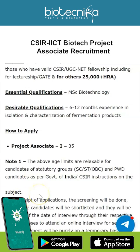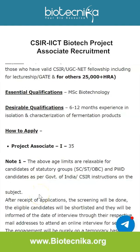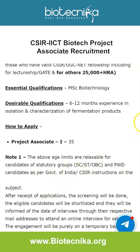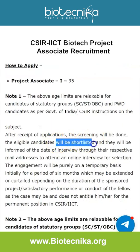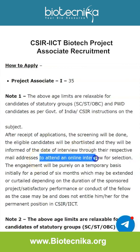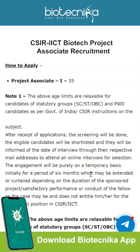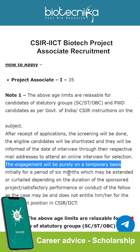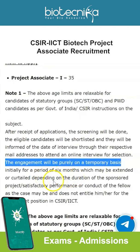For more details of this advertisement, you can check out the Biotechnica app, the link for which is given in the description box. The link for this page is also given on the Biotechnica website where you can look through the advertisement, and the link to apply online will be given there. After receipt of applications, screening will be done and eligible candidates will be shortlisted and informed of the interview date through their respective email addresses to attend an online interview. This engagement will be purely on a temporary basis, initially for a period of six months, which may be extended or curtailed depending on the duration of the sponsored project.